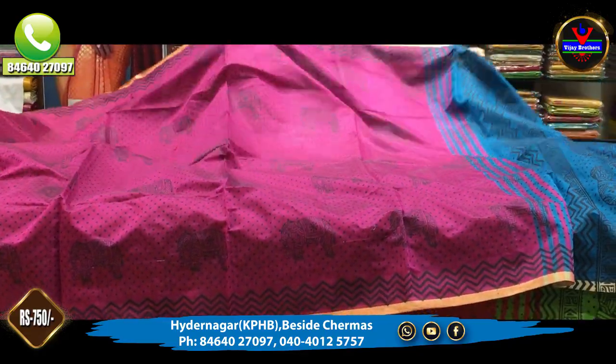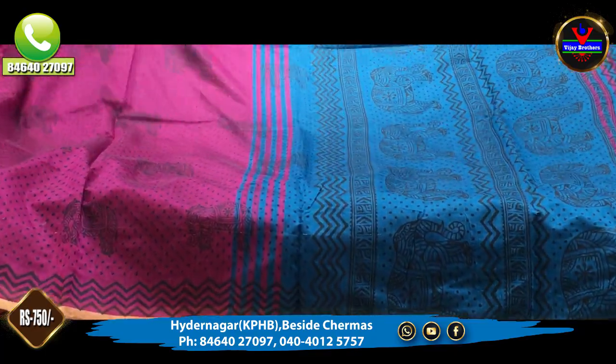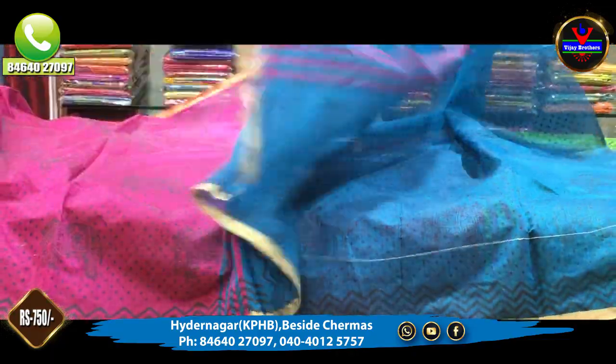We have a printed style in bronze and pink, and also printed blue color combination with a blouse. This item is also available at ₹750.